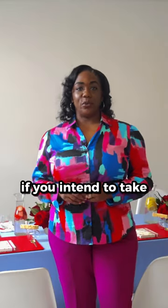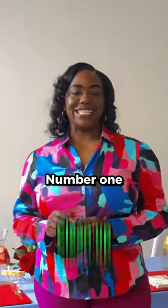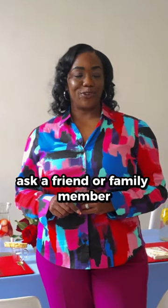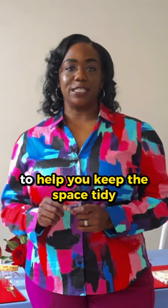Here are five things to think about if you intend to take pre-ceremony photos in your suite. Number one, clean up. You don't want to see clutter or trash in the background of your photos, so ask a friend or family member or hire a bridal concierge to help you keep the space tidy.